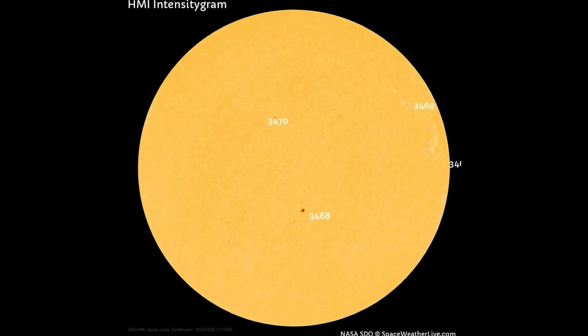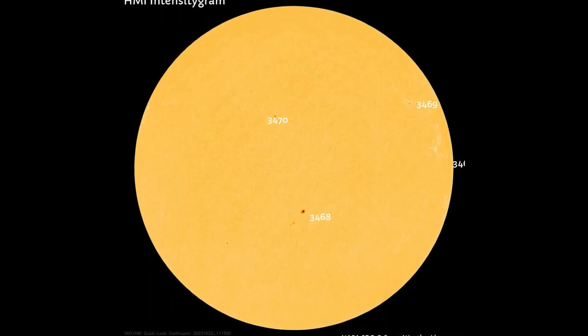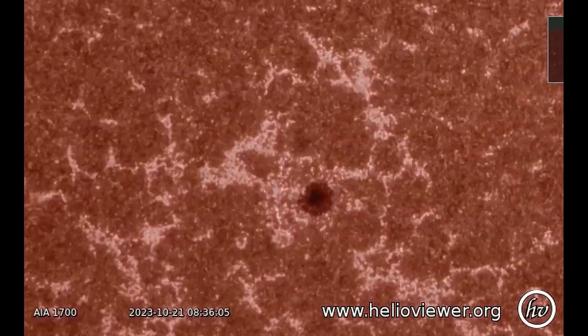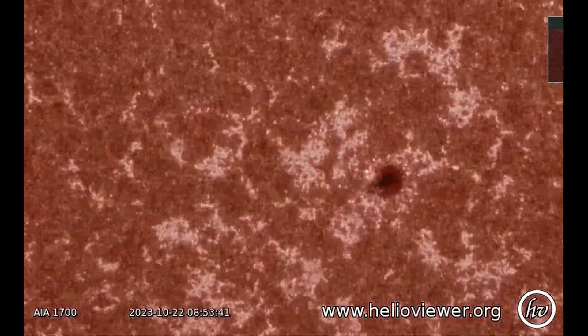This HMI intensity gram map shows the sunspot regions on the Earth-facing side of the Sun. Sunspot 3468 is directly Earth-facing today. Its class size is 70, which means it is about 210 million square kilometers, and has a 1% chance of producing an X-flare.